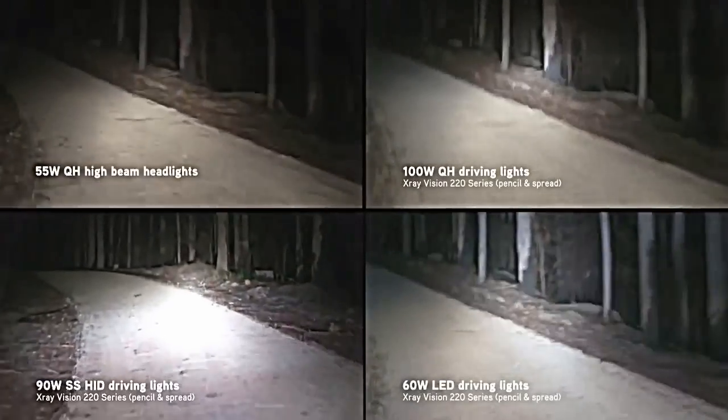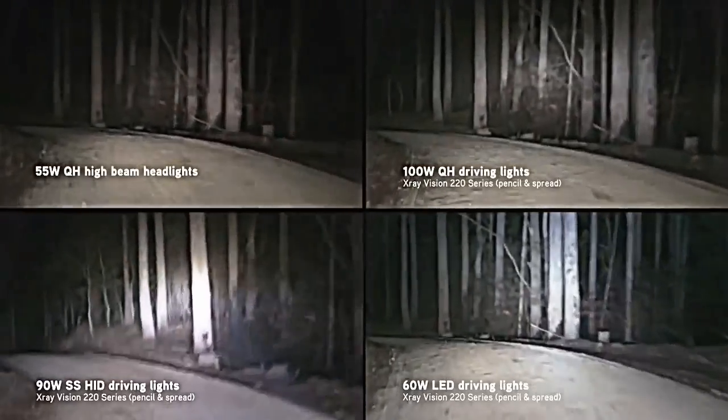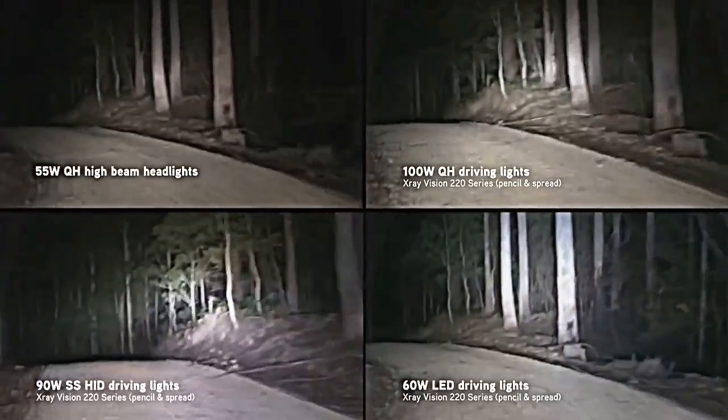And finally, this undulating dirt track. The LEDs provide the best coverage in terms of width and height across the constantly changing terrain.